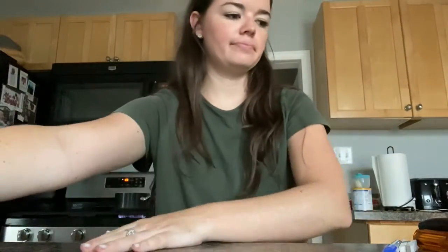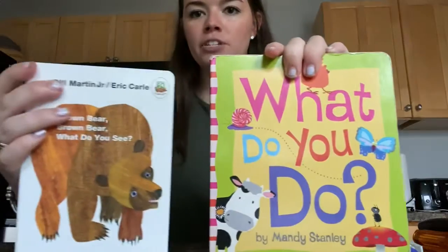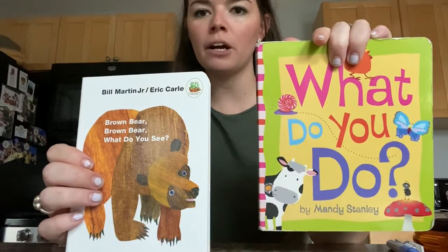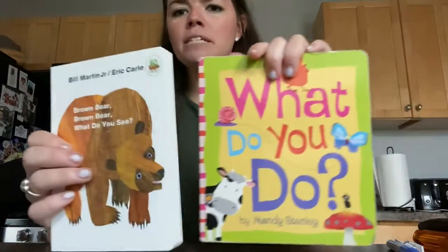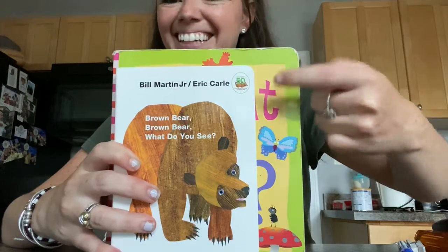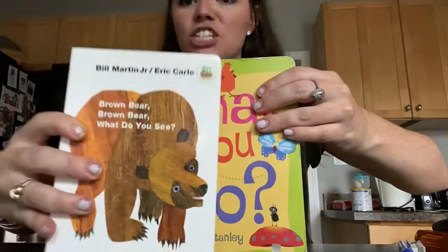Let's look at another example. Let's look at books. Here's one book and here's another book. Can you touch which one looks bigger or point to which one looks bigger? And which one looks smaller? Maybe sometimes you have to move the books. Now can you tell me, is this one bigger or is this one bigger? The green one is bigger and the bear book is smaller.